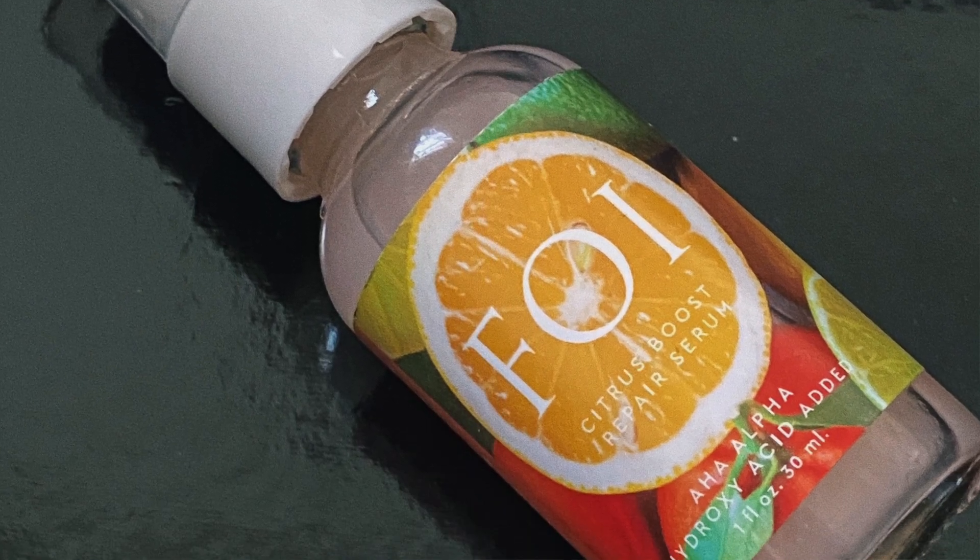The Citrus Boost Repair Serum is included with alpha hydroxy acid, better known as AHA. The AHA in this product is citric acid. AHAs mainly work at the surface of the skin — they eat away at the glue that holds your skin cells together, so those dead skin cells sitting on top of your skin are just lifted away. That will reveal a brighter, even tone and just an overall better appearance.